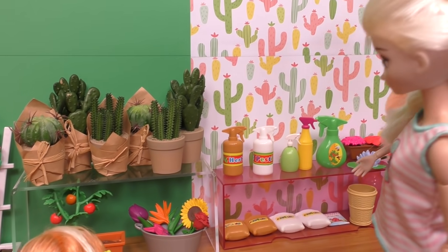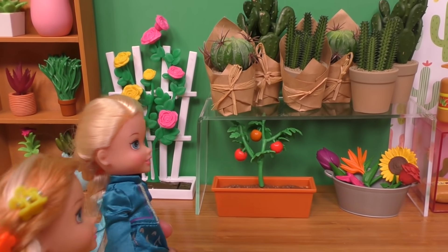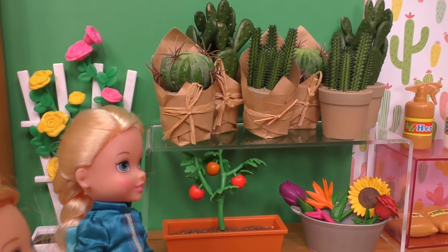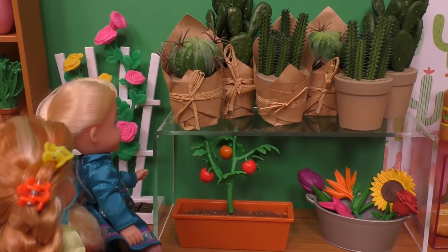Ah yes, spring is coming soon, so we need some new plants. I can't wait to do some gardening. And this plant shop smells so fresh. Plants? It smells so fresh. Look!